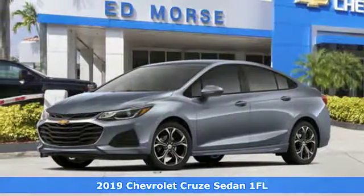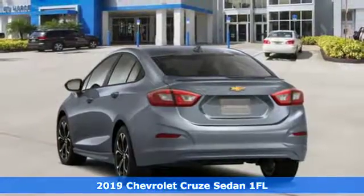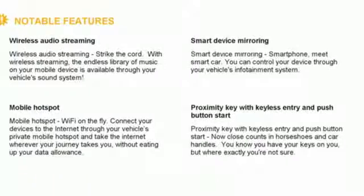It's a new 2019 Chevrolet Cruze. This bold Cruze has the confidence to get you as far as your imagination can take you. Plus, it offers an exciting list of features.